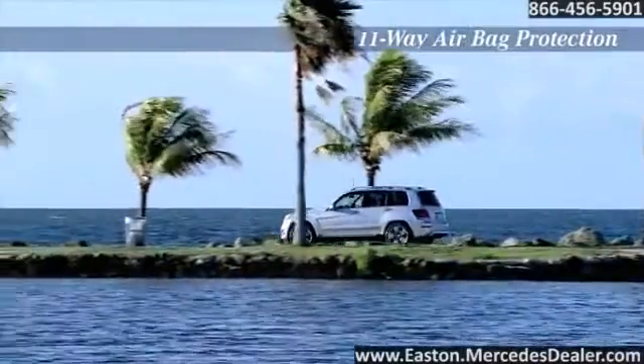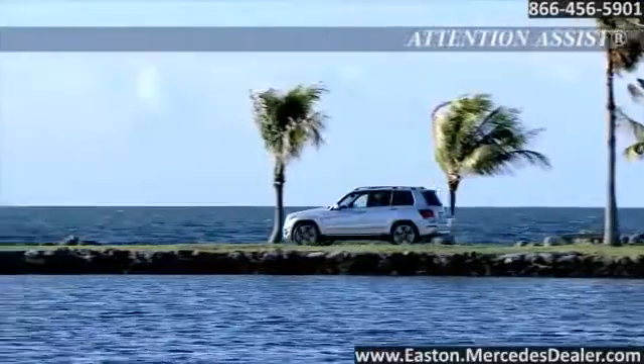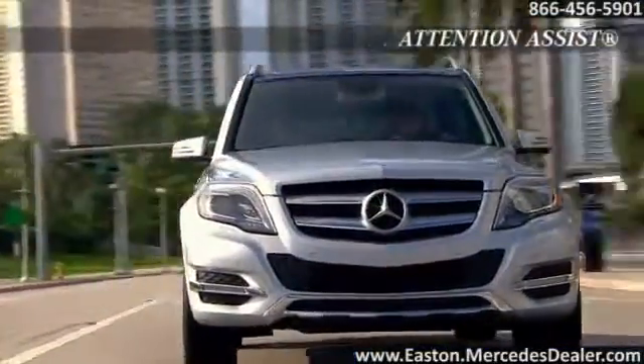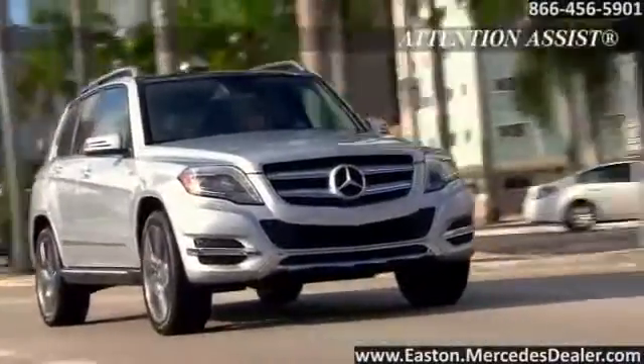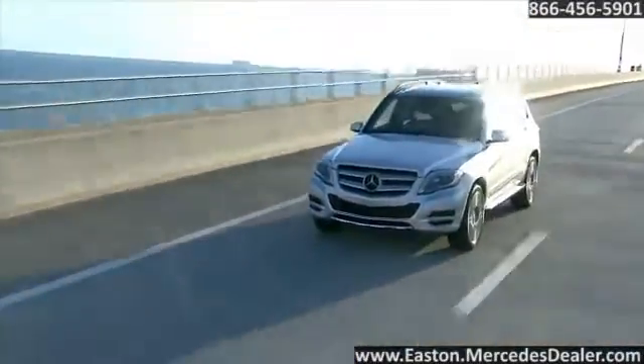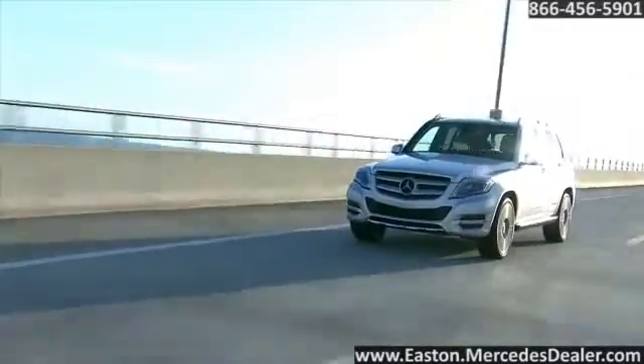From a menacing winter storm to a challenging corner, 4MATIC all-wheel drive makes the most of available traction by precisely engaging all four wheels. The 2014 Mercedes-Benz GLK — proof that great engineering is great at any size.